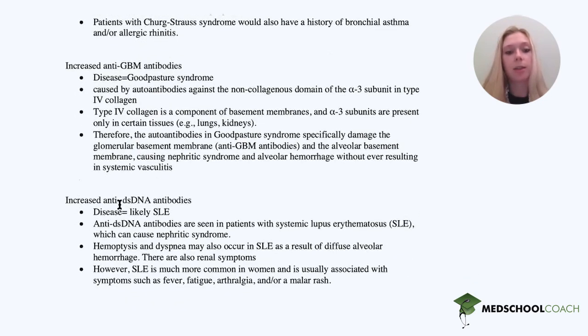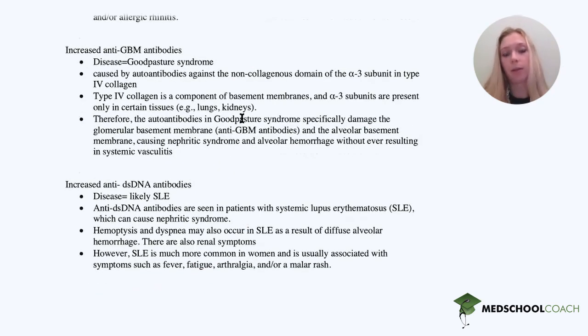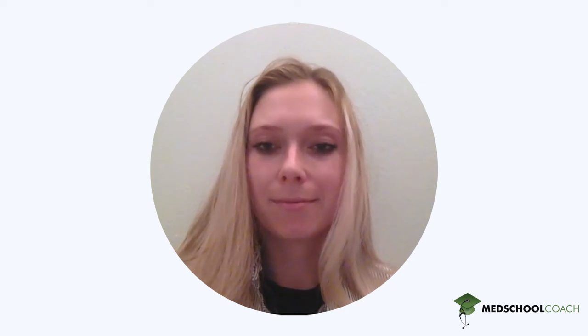The last option is increased anti-double-stranded DNA antibodies, which is typically seen in SLE, though it can appear in other immune deficiencies as well. SLE can cause nephritic syndrome; however, you would also see other symptoms, and it is much more common in women. So this is probably not our patient. The answer is Goodpasture syndrome — increased anti-GBM antibodies — which presents with renal issues, lung issues, and no vasculitic symptoms. Thank you so much for doing this question with me, and stay tuned for next week.